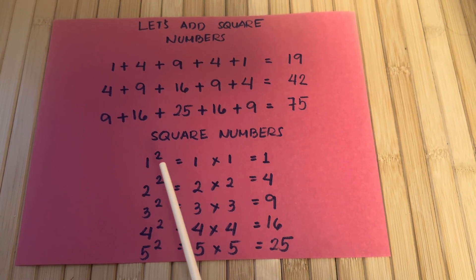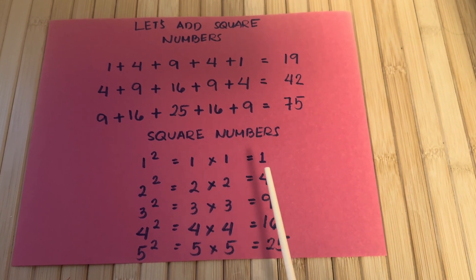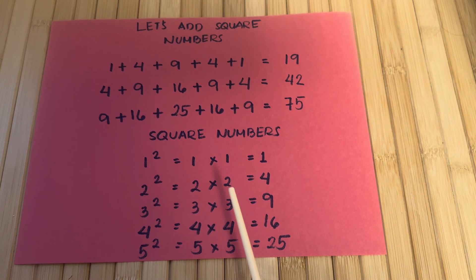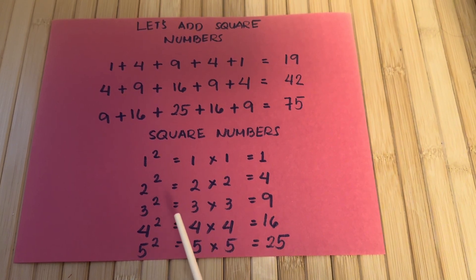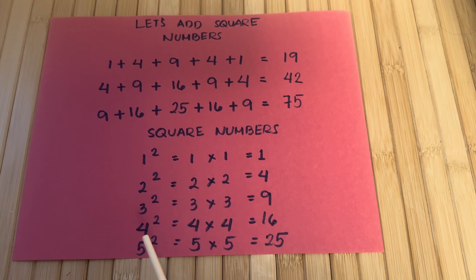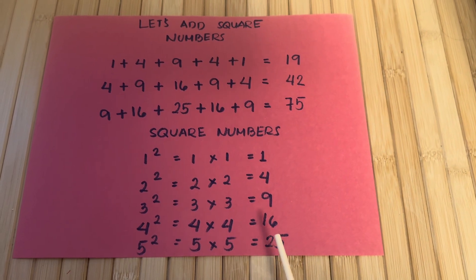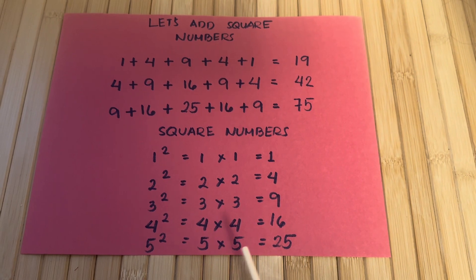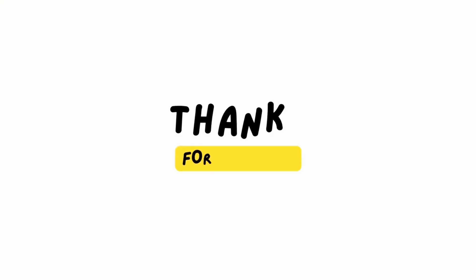Let's learn square numbers. 1 squared, or 1 times 1, is equals to 1. 2 squared is equals to 2 times 2, is equals to 4. 3 squared, or 3 times 3, is equals to 9. 4 squared, or 4 times 4, is equals to 16. And lastly, 5 squared is equals to 5 times 5, and is also equals to 25. Thanks for watching.